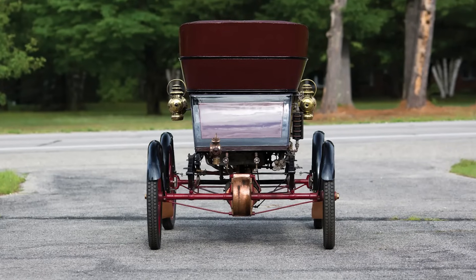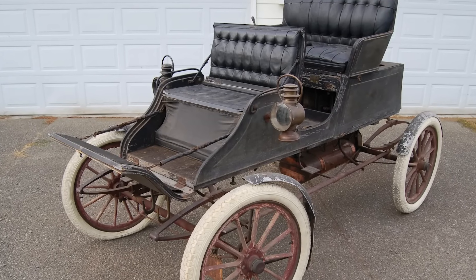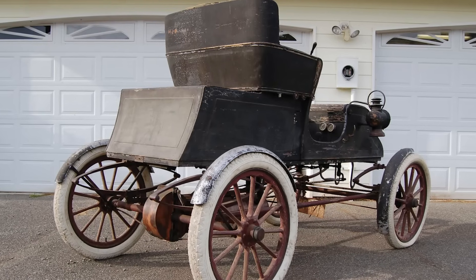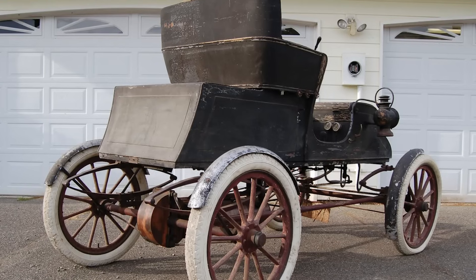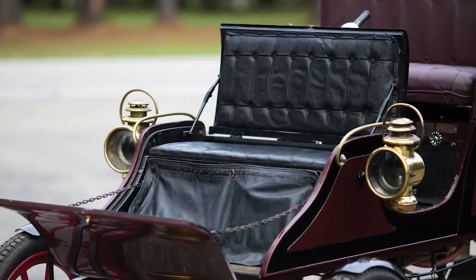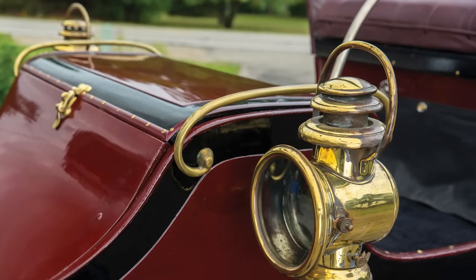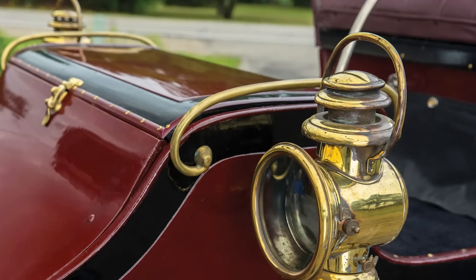The Stanley Model C is what happens when two geniuses, a vertical boiler, and a refusal to accept gears come together in perfect 1903 harmony. It wasn't the fastest, fanciest, or cheapest — but it was clever, safe, and about as American as a cast iron skillet full of ambition. It proved steam could be civil, that you didn't need a mansion or a chauffeur to enjoy the future. Today it remains one of the most charming drivable relics of the steam era — the runabout that taught a century how to hustle, without a gear in sight and with more character than most politicians at a truth-telling contest.